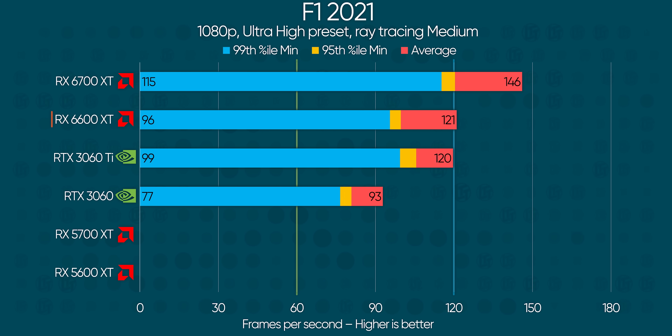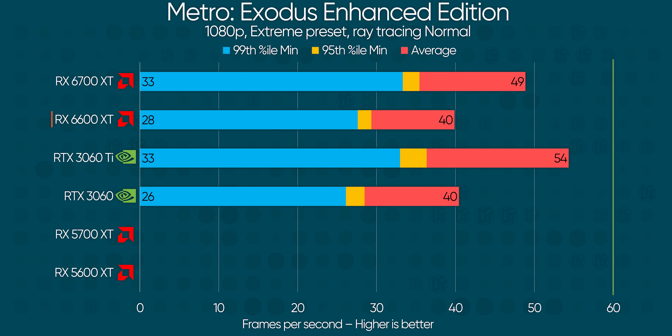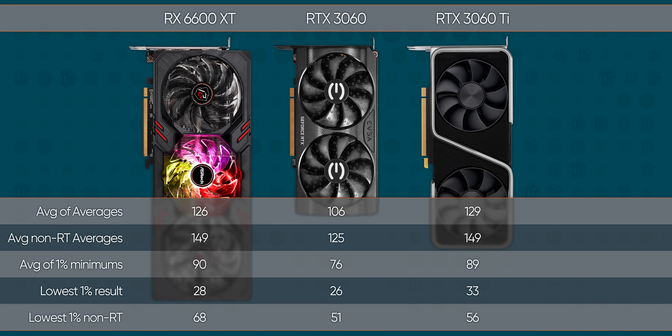This gets even worse when ray tracing is enabled, and especially for a global illumination title like Metro Exodus, where the diminished ray accelerator count really brings the pain. Thankfully, global illumination is not really common yet, but it's worth testing all the same. The lowest non-ray tracing result was still well over 60 FPS at 1% minimums, and it's consistently much faster than the RTX 3060. But when you're forking over 3060 Ti money, it all starts to look like an advertisement for that card instead.